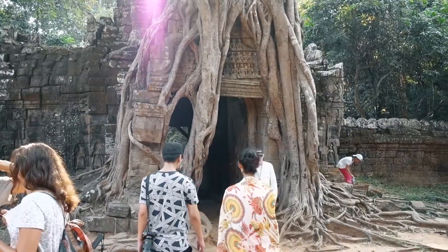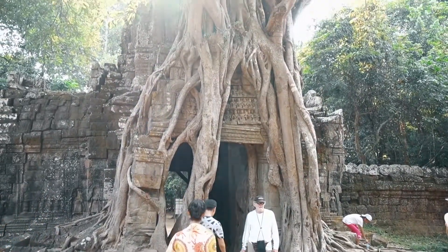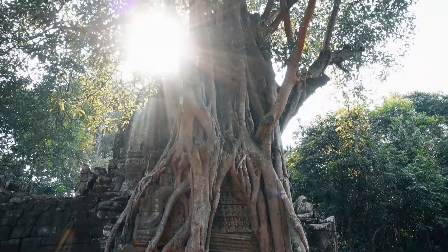One thing that you notice when you're going from temple to temple is that they start to look a little bit the same, but in every single one of them they have a characteristic, a unique thing. And I'm going to show you what that unique thing is on this one. What I was talking about is this — look how cool this tree looks on the top of this temple.